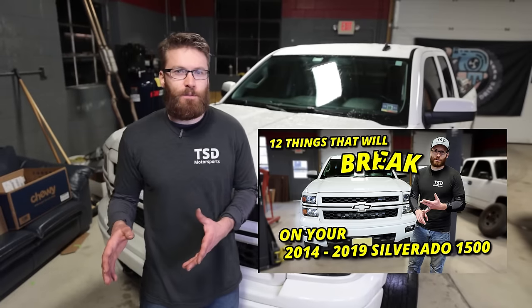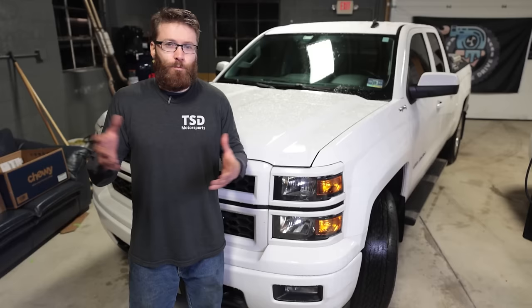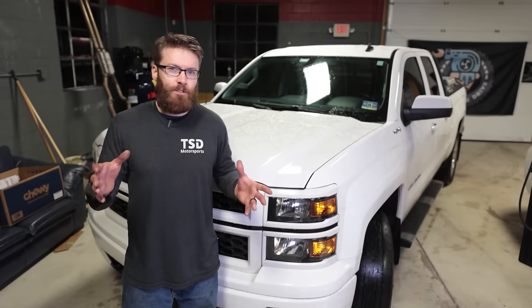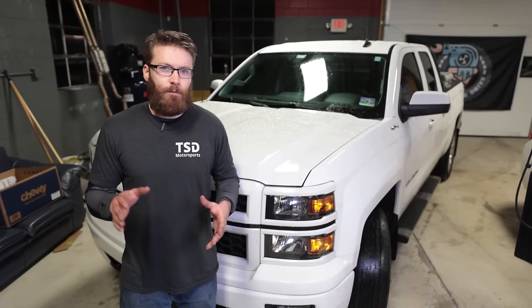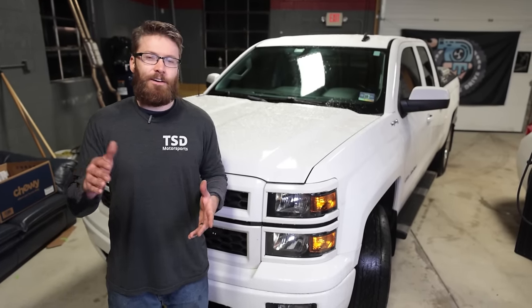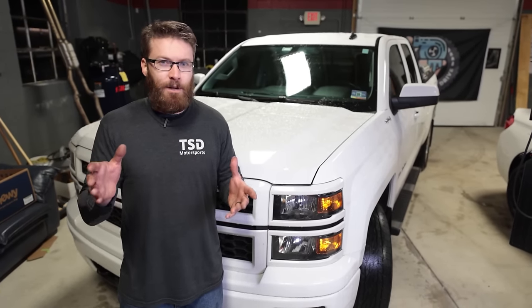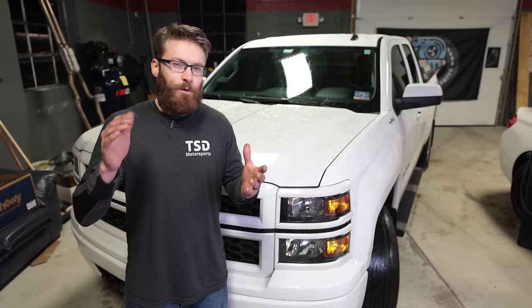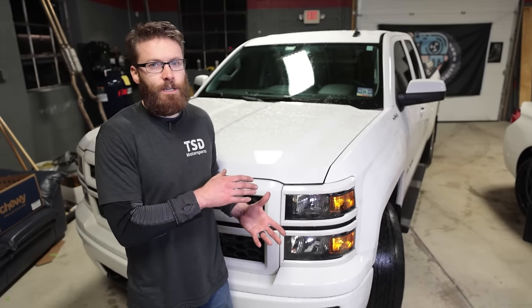A few weeks ago we published 12 common issues that you might experience with your 14 through 18 Silverado, Sierra, Tahoe, whatever GM truck you might have from this generation, and we asked you guys to comment what issues you had that we hadn't covered. You guys definitely delivered — over a thousand comments to that video and counting, so thank you so much. We went through all of those comments and we're going to cover 16 additional issues in today's video.